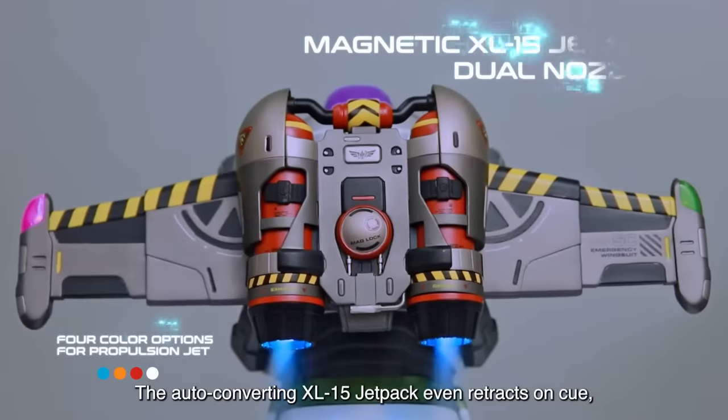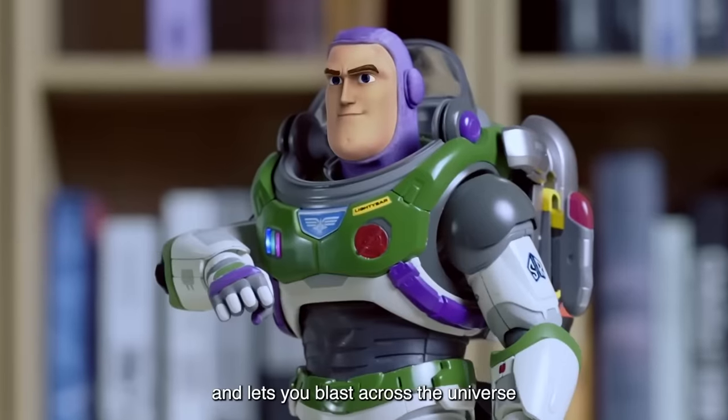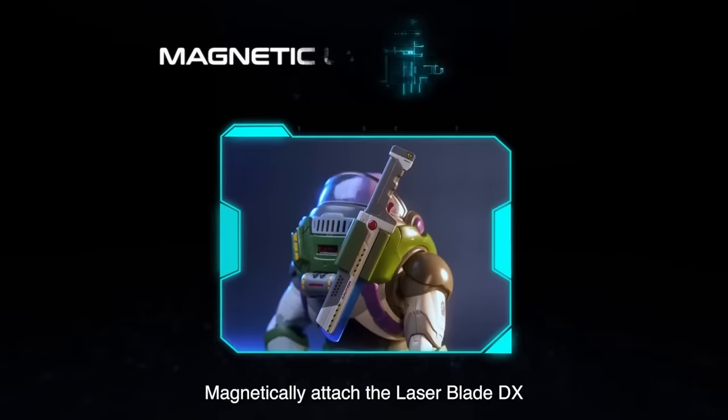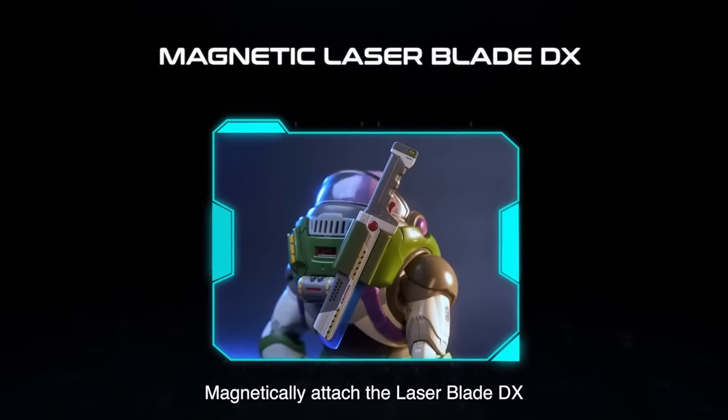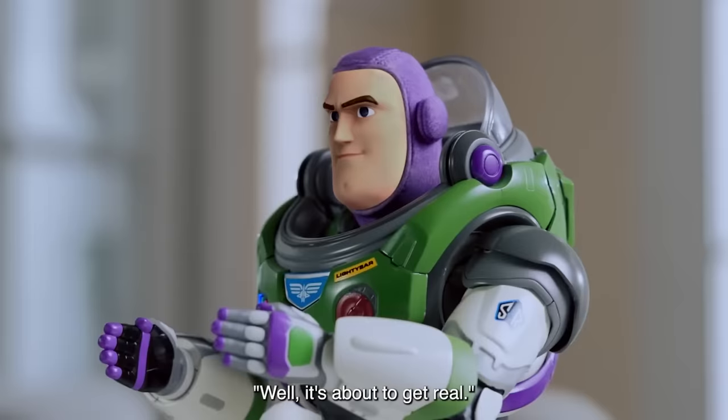The auto-converting XL-15 jetpack even retracts on cue and lets you blast across the universe at galactic speeds to save the day. Magnetically attach the Laser Blade DX and make sure Buzz is more than ready for Zerg. Zerg approaching! Well, it's about to get real.